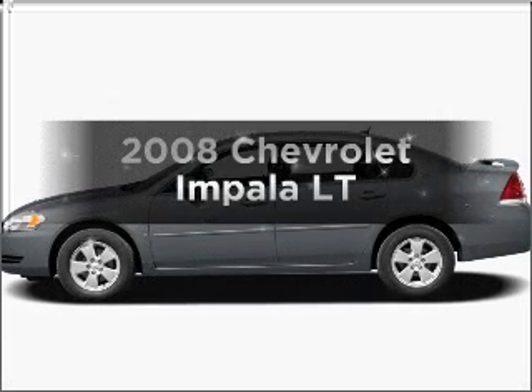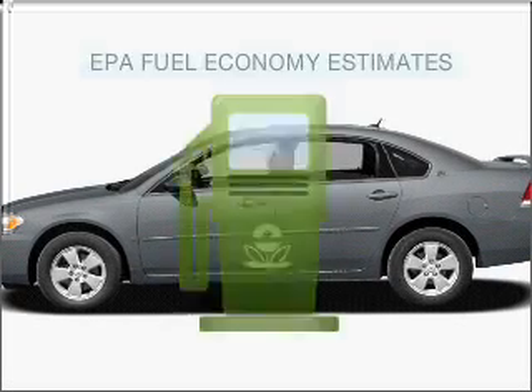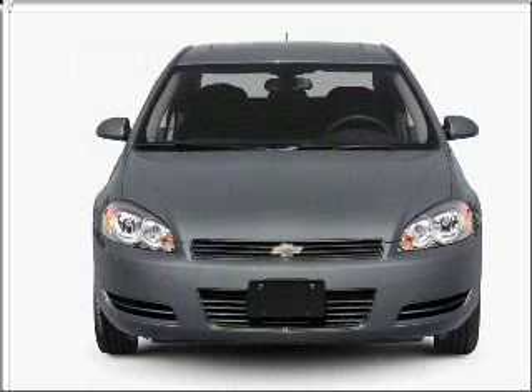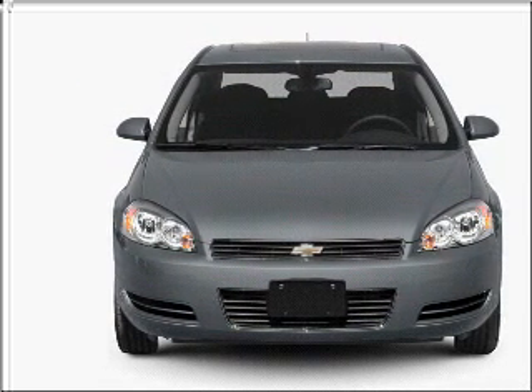Get noticed in this 2008 Chevrolet Impala. This is the set of wheels you've been looking for. Save your money and make fewer trips to the gas station when driving this fuel-efficient vehicle with a reliable six-cylinder engine that responds smoothly to its automatic transmission.